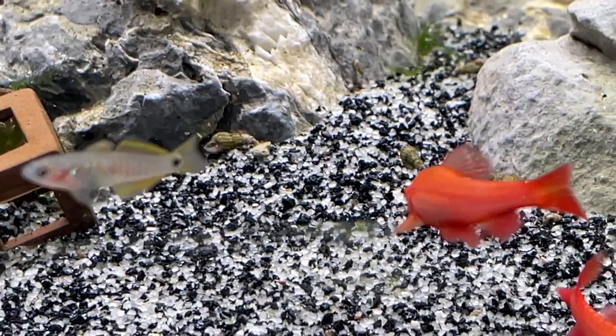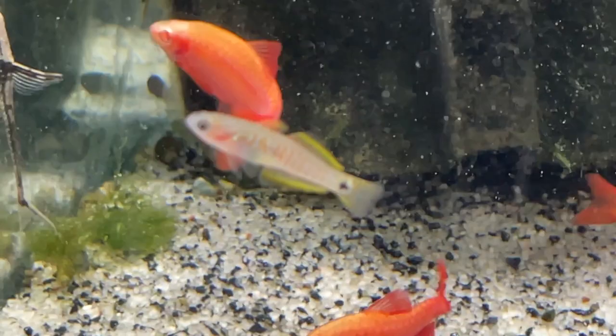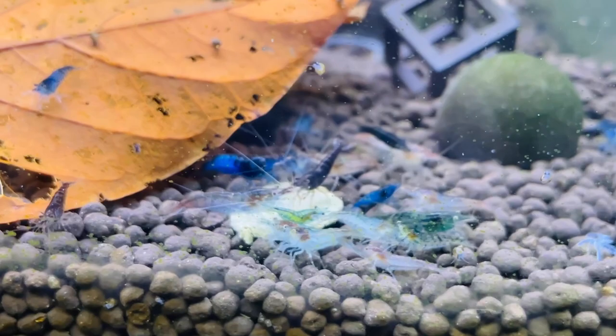Look how small the peacock gudgeon are — about one and a half centimeters, roughly half the size of the barbs right now. But as I said, they are one of the nicest, most peaceful little fish you can get. Really really cool fish. That's that tank done — god, they're nice.